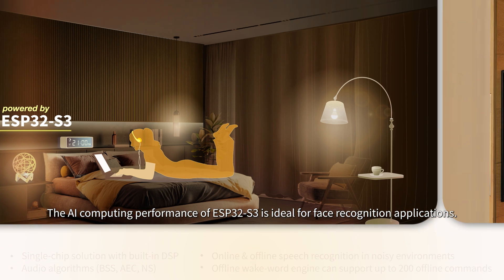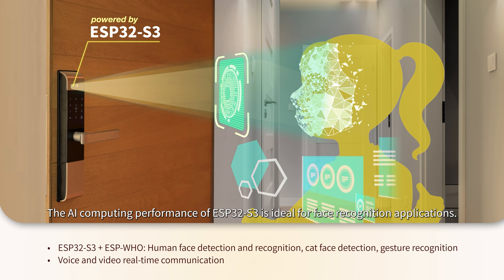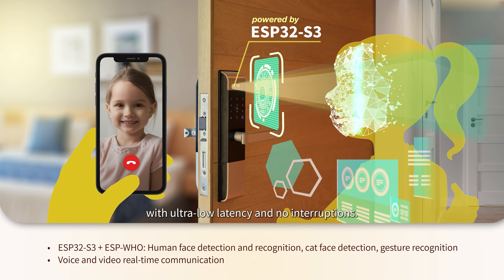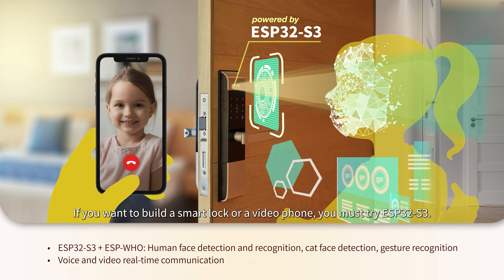The AI computing performance of ESP32S3 is ideal for face recognition applications. Users can realize real-time voice and video communication with ultra-low latency and no interruptions. If you want to build a smart lock or a video phone, you must try ESP32S3.